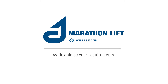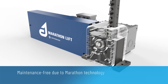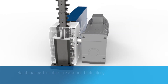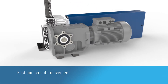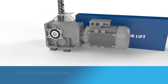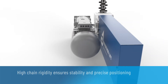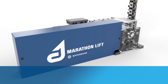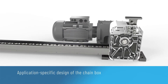As flexible as your requirements. Maintenance-free due to Marathon technology. Fast and smooth movement. High chain rigidity ensures stability and precise positioning. Application specific design of the chain box.